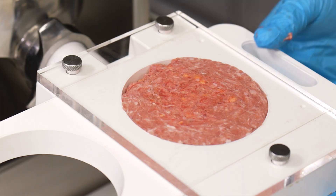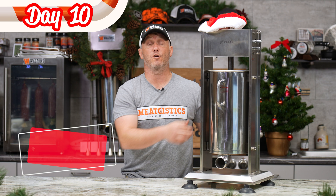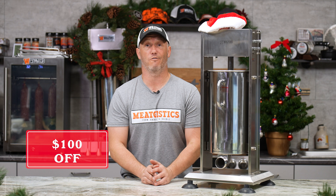For the 10th day of Christmas, we have our big 33-pound manual dual-speed stuffer at $100 off. If you do lots of big batches, the 33-pound capacity is a great choice so you're not constantly refilling your canister.